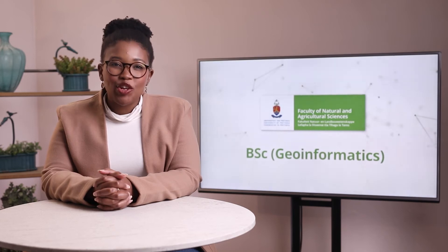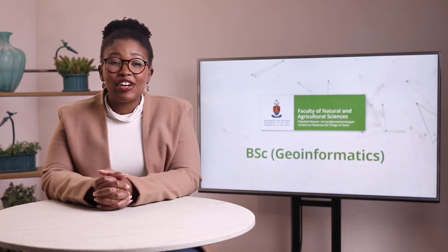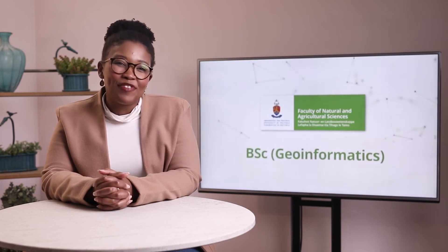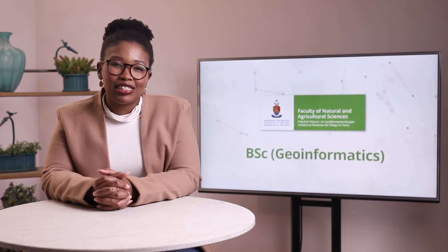With a Geoinformatics degree from the University of Pretoria, you will be one step closer to registering as a professional GISC practitioner, as our degrees are accredited with the South African Geomatics Council, meaning that your services as a professional GISC practitioner are required and specified in tenders and job descriptions.